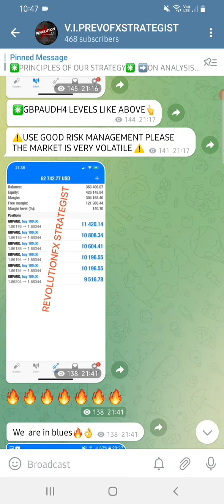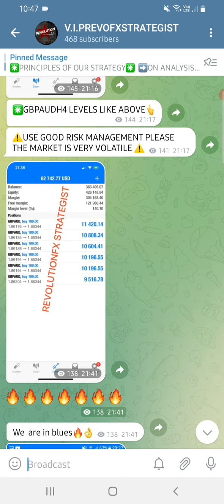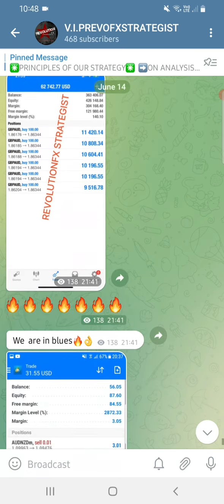If you see that you entered a trade and it is still in floating loss after two or three hours, then automatically something is wrong - either with our analysis or there are fundamentals we did not consider. Based on the way I have refined this strategy, I give signals when I'm almost 100% sure the market is about to spike. I tell the students to enter and they don't wait long. I'm dealing with their trading psychology at the same time, so even when I don't send signals they enter the market with confidence - their psychology has been renewed.